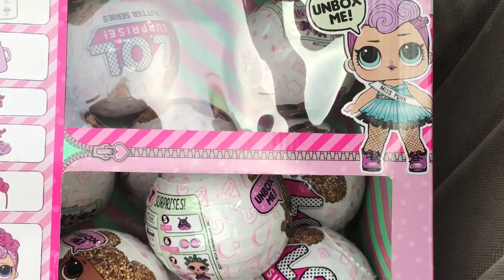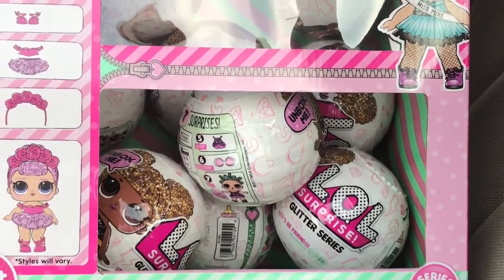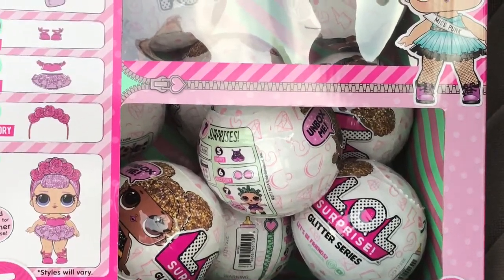Don't forget to subscribe to us if you haven't already. Hit that bell in the corner so you can see what beautiful glitter LOL Surprise dolls we got. All right guys, see you soon.